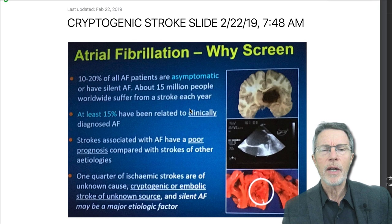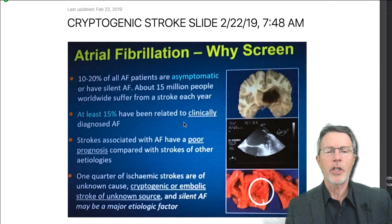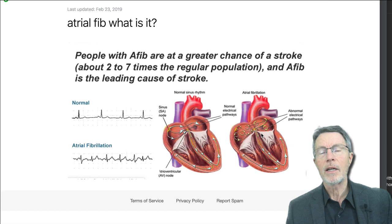We've known for a while that people who do have atrial fib tend to have bigger strokes — they tend to cause far more disability. One of the things that became clearer, especially over the past ten years, was a thing called cryptogenic stroke. Crypto meaning unknown, and genic meaning cause — so there were a lot of strokes happening and we didn't know the cause for them.